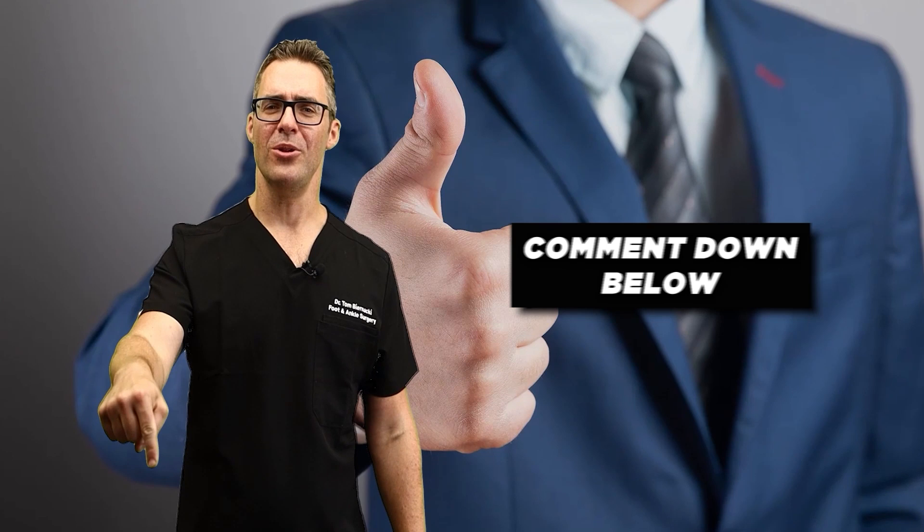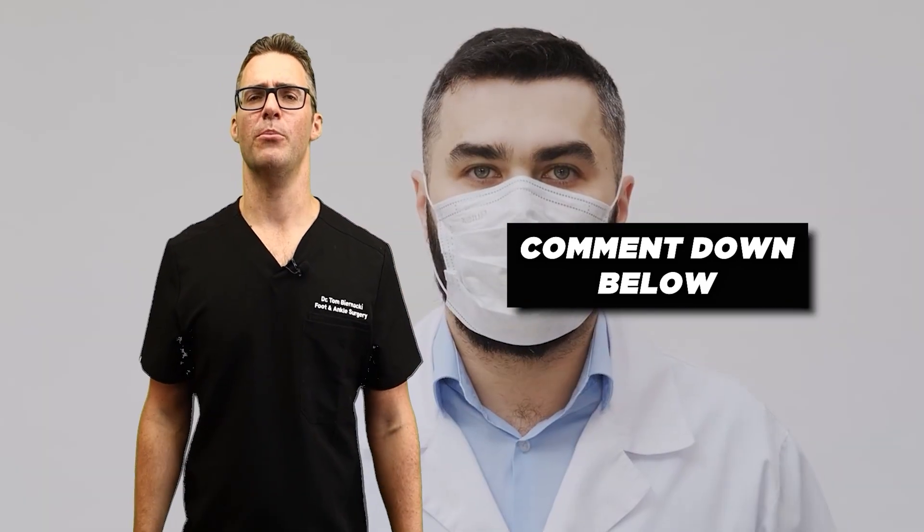Give me a thumbs up or tell me if I'm missing something. If you need more advice or specific videos, I'd love to do that — tell me down below.